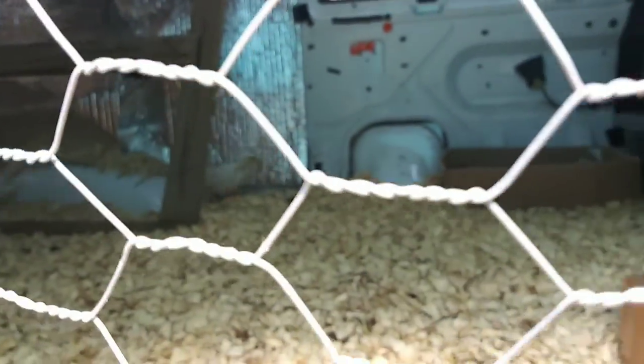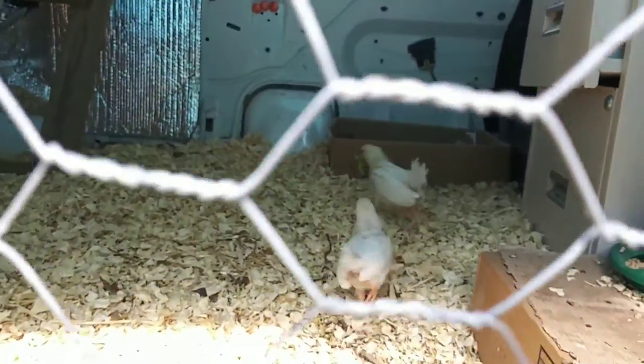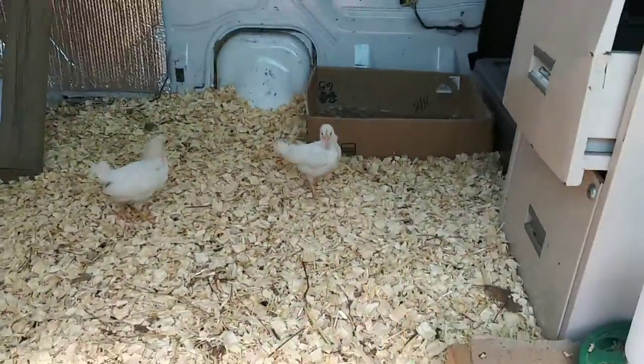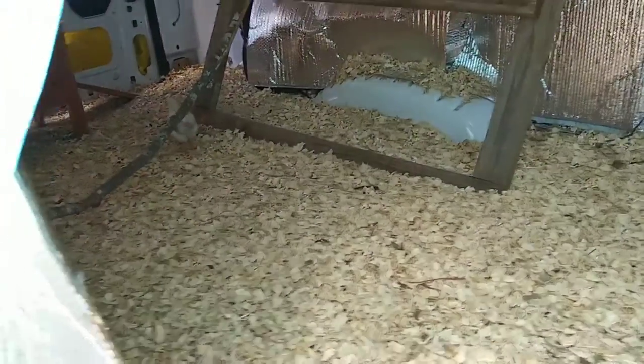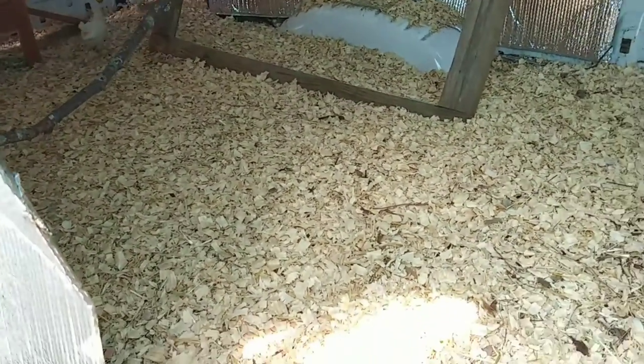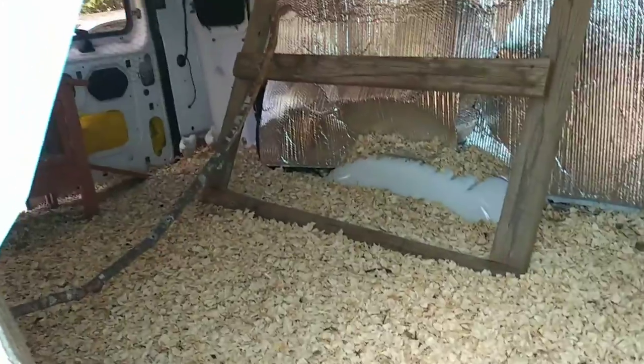They're going to chase each other around now. Look at that. There's enough for all of them to share. They went out of sight — they're in their corner now.